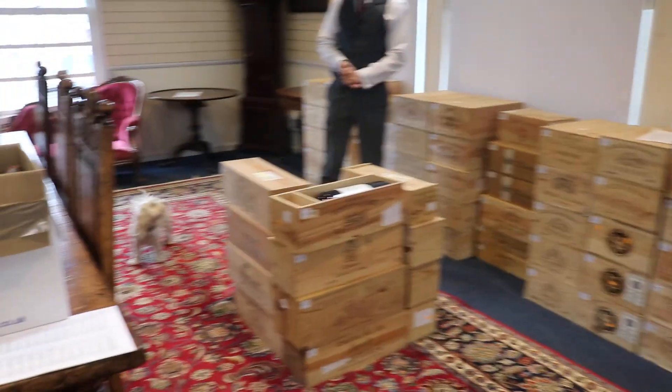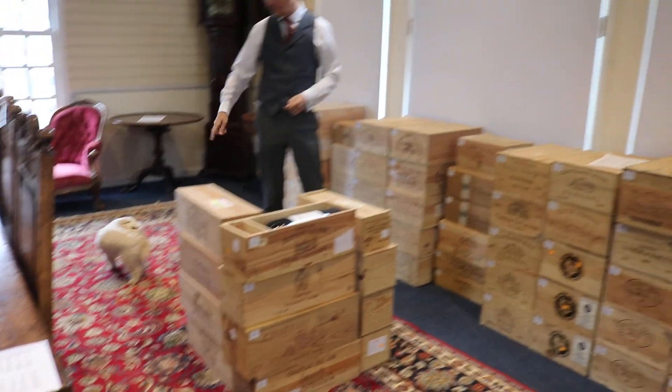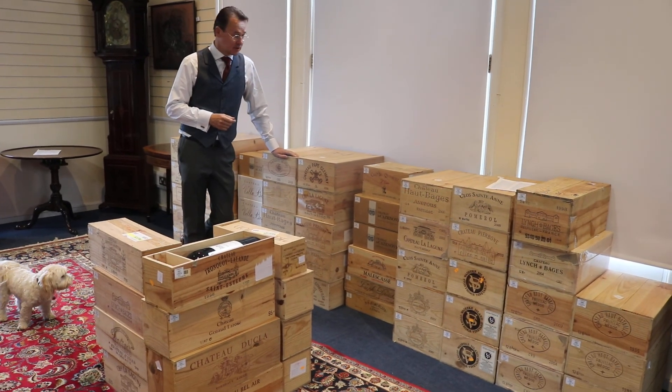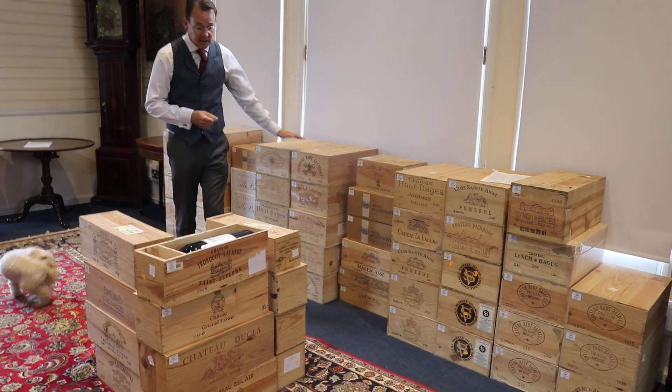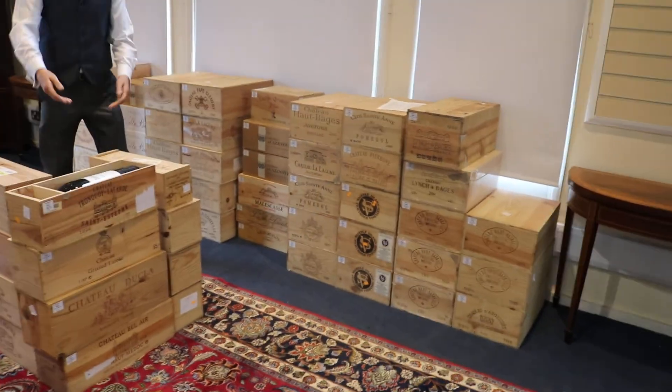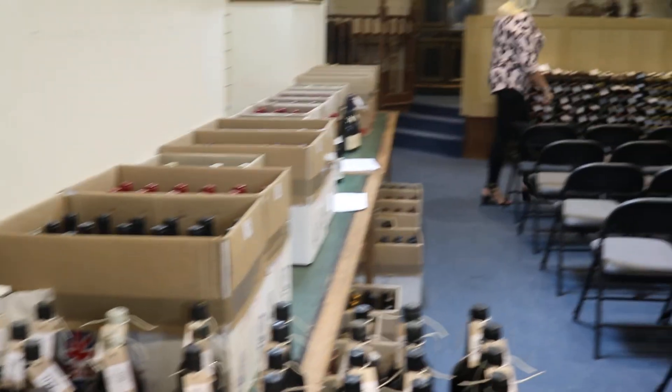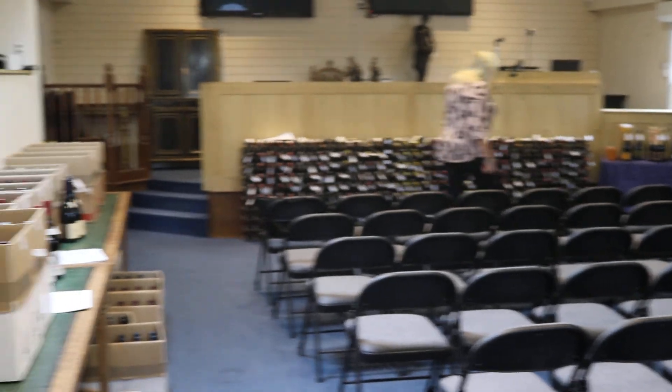Darcy, are you alright down there? I know it's exciting. And then after that we've got over 200 lots of wine — good selection of wine as you can see. Cases of wine, huge bottles of wine, loose mixed lots of wine, half cases of wine and port and Madeira and other items.